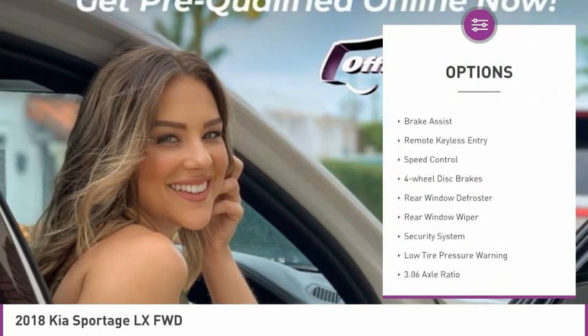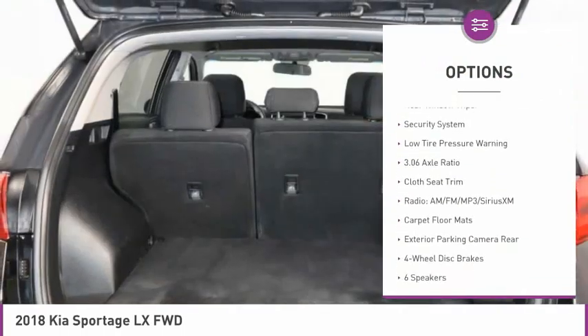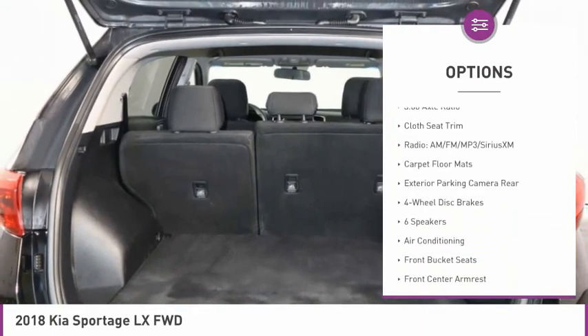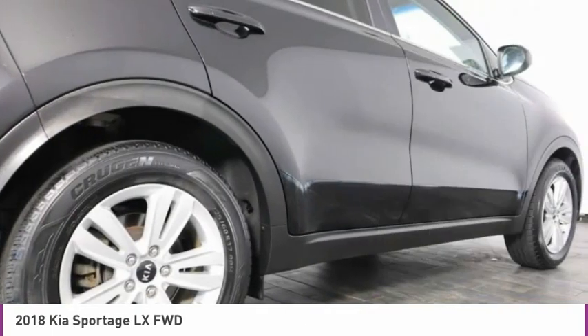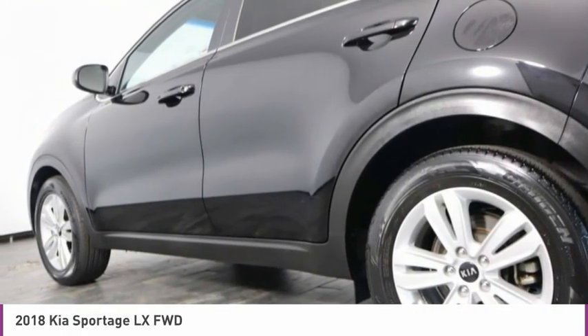Electronic stability control, alloy wheels, brake assist, remote keyless entry, speed control, four-wheel disc brakes, rear window defroster, rear window wiper, security system, low tire pressure warning.